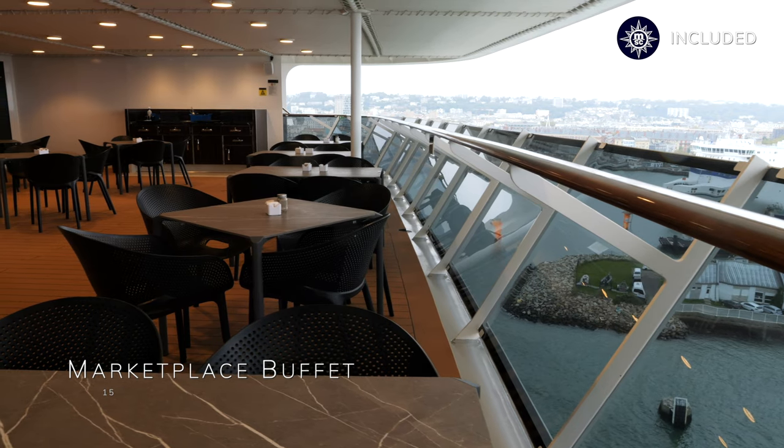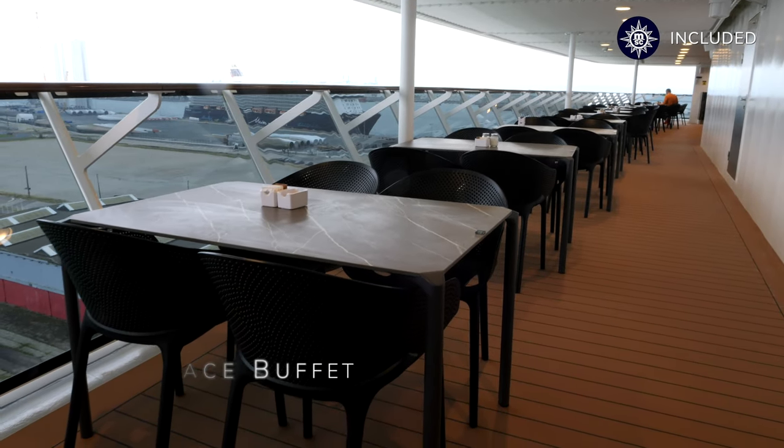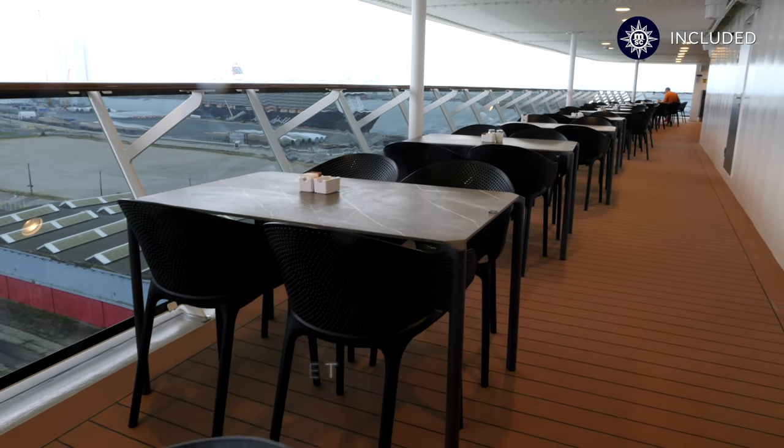You'll also be glad to hear that there is an outside terrace for you to eat al fresco, giving you the opportunity to take in those sea views as you dine.